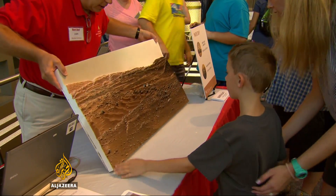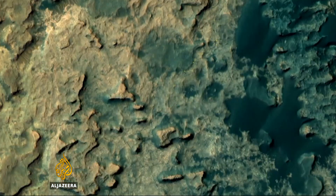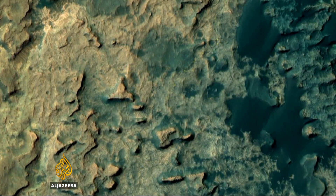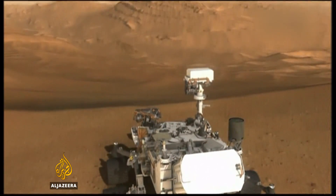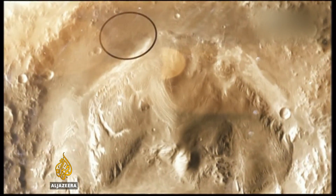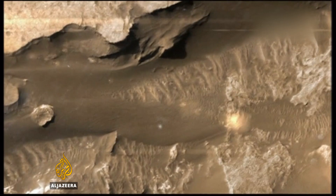Since determining that the Gale Crater region was once dotted with freshwater lakes and rivers suited to microbial life, the rover has gone on to examine clues to how and why it turned drier and less likely to support organisms. One could argue that we've already checked off a lot of the boxes by finding evidence of this past lake on the floor of Gale Crater, and finding evidence that the chemistry was such that it was a habitable environment. That's a huge aspect of the entire mission in terms of its goals.